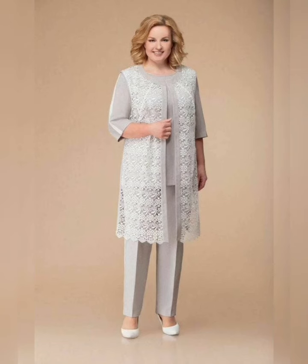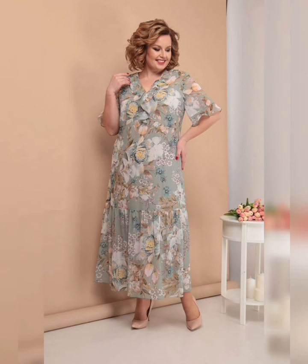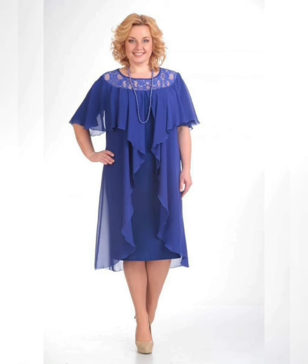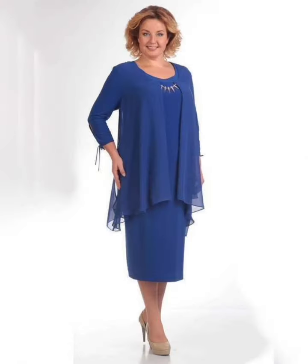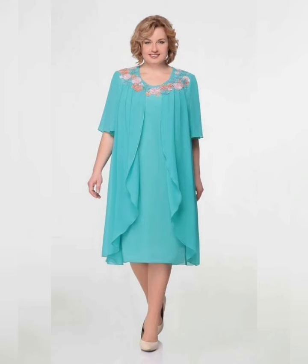When shopping for flowy plus size dresses, look for comfortable and breathable fabrics such as cotton, linen, or chiffon. Choose fabrics that drape well and are not too stiff or clingy. Avoid dresses that are too tight or too loose, as they can be unflattering.